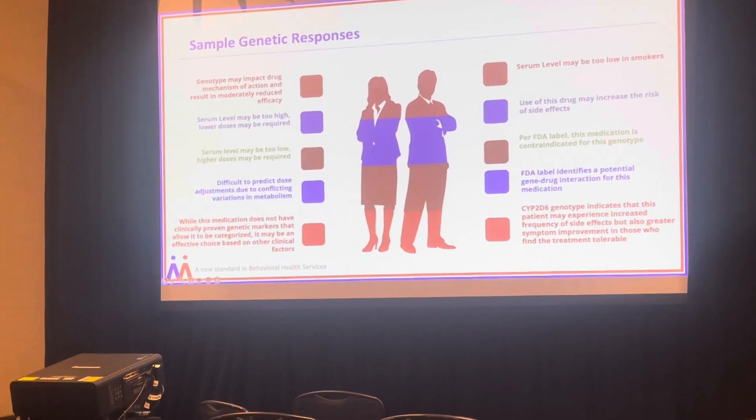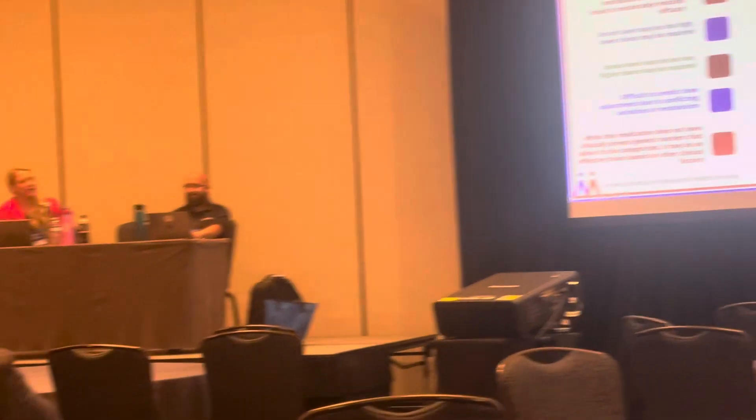The way genetic responses are reported can vary by company. This is a sample from a genetic company that only looks at psychotropic medications. Other companies do broader testing across all medications and report findings differently, but the underlying themes of how medications can be impacted are the same — the reporting just looks a little bit different.